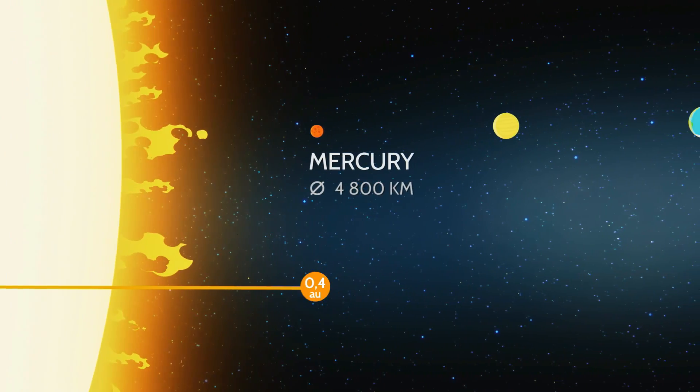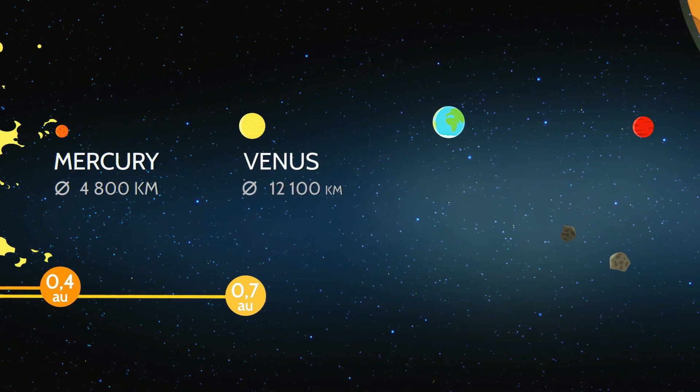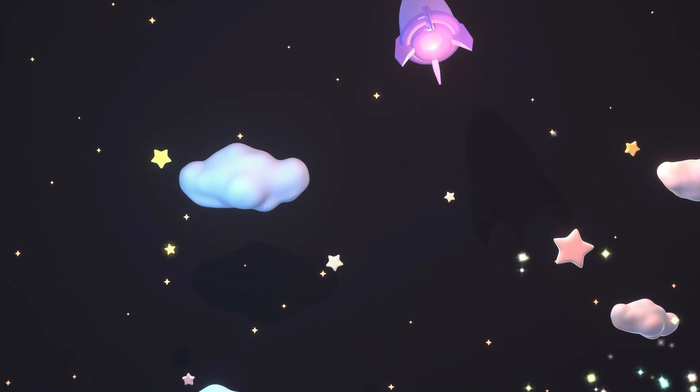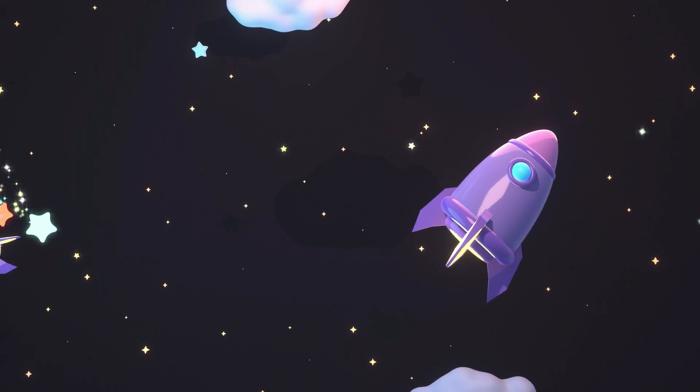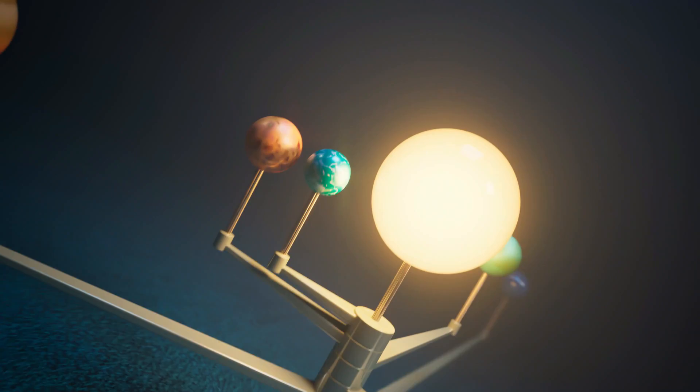The Sun is much closer than other stars, although still quite a distance away. It is around 93 million kilometers from Earth. Compared to the distance between Earth and the Moon, that is 400 times further.